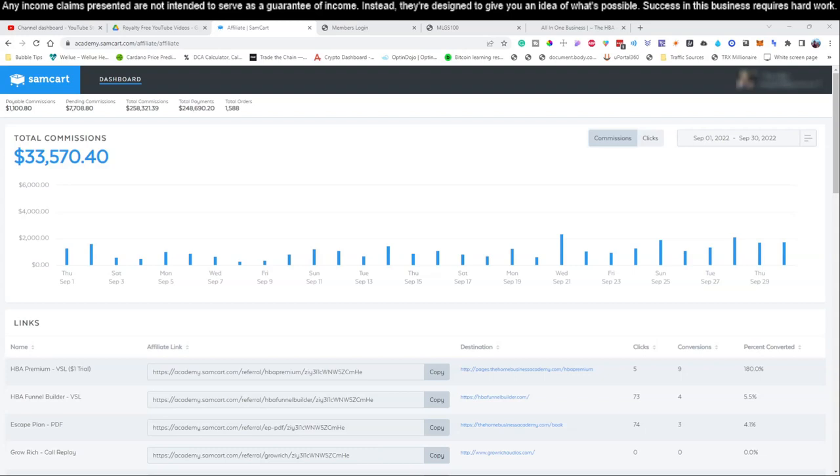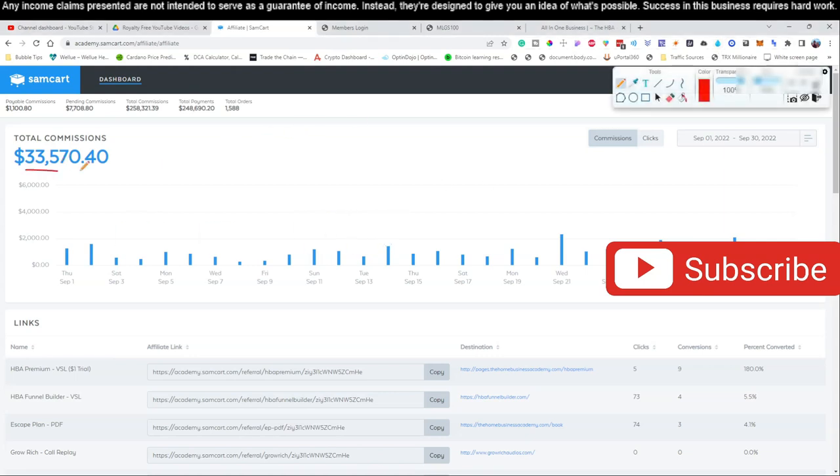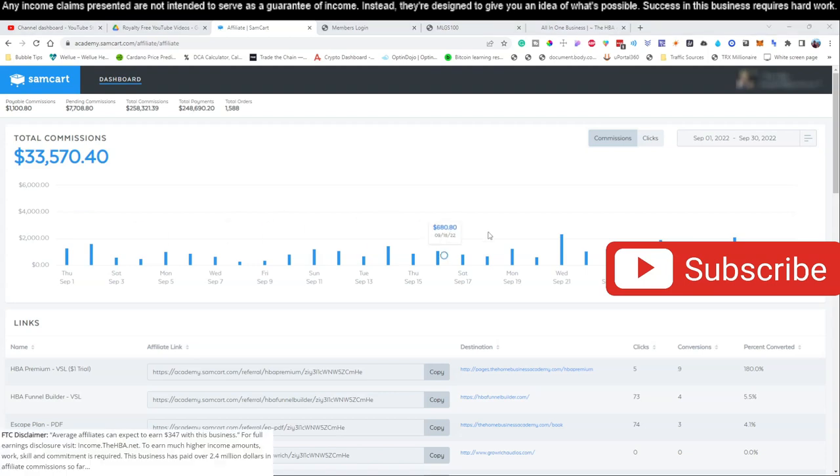All right, welcome back to the channel. If this is your first time here, go ahead and hit that subscribe button as you start watching this video, because we are going to be training you guys and showing you step by step how we take a very simple process and turn it into multiple thousands of dollars every single month right here online. All you have to do is follow our step-by-step guide. If you have any questions, drop them down in the comments and we'll be more than happy to help.